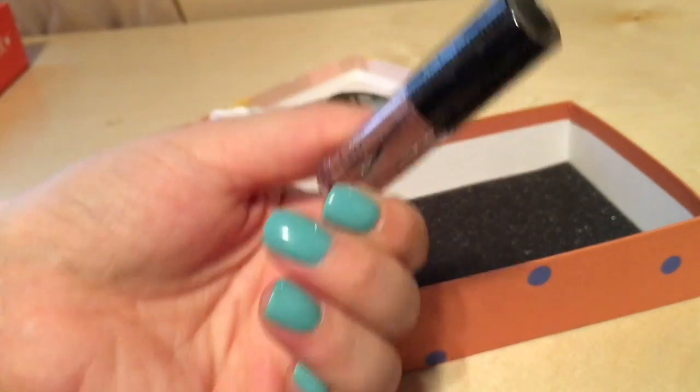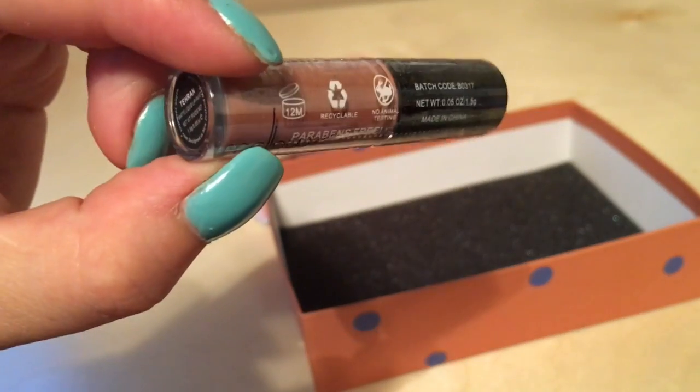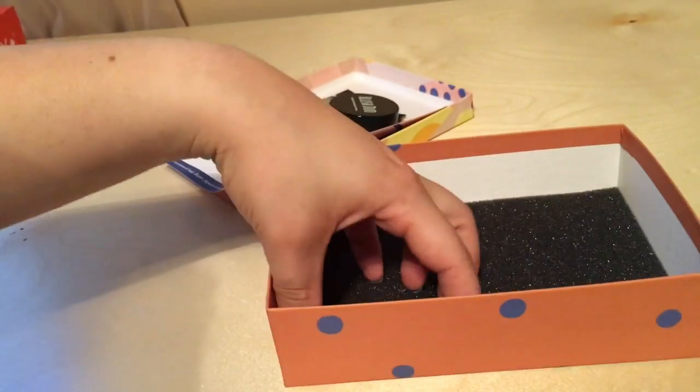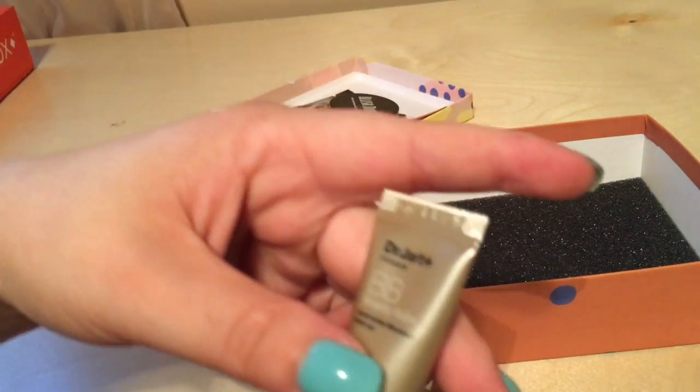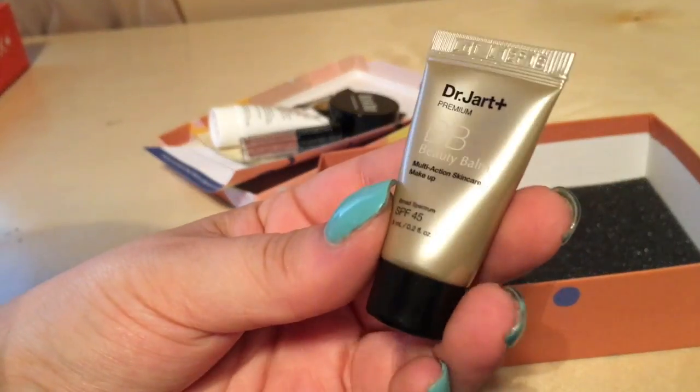And then a sample size lip gloss — I really like the color. And the last thing is the Dr. Dark BB Beauty Balm multi-action skincare makeup.